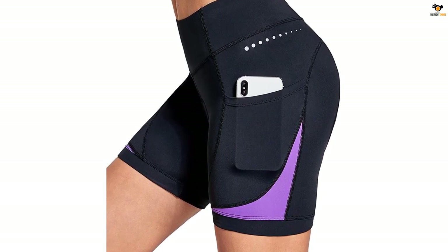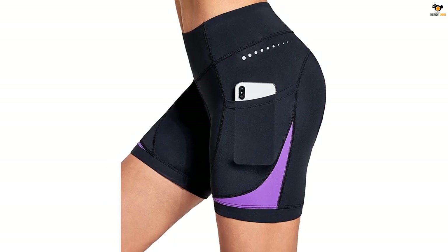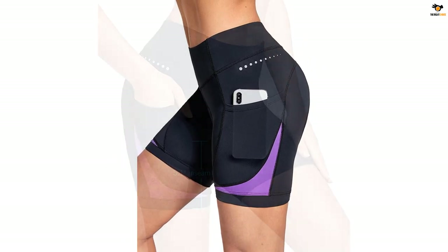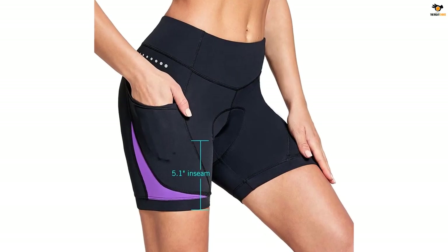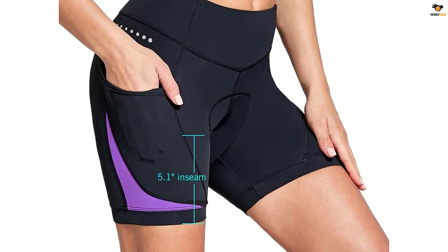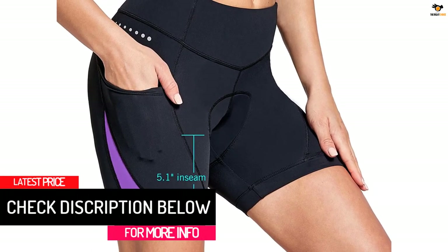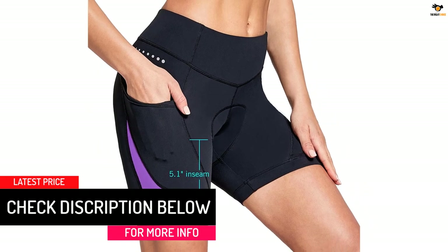It features two side pockets that can hold your cell phone, keys, cards, AirPods, and other small essentials. The 5.1-inch inseam length is shorter than normal bike shorts. Based on feedback from other users, the shorts run small, so we recommend sizing up from your normal preferred size.